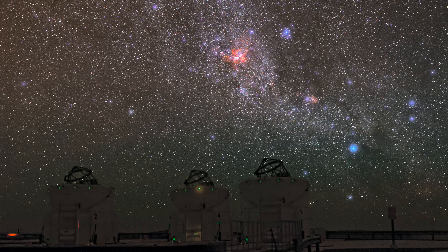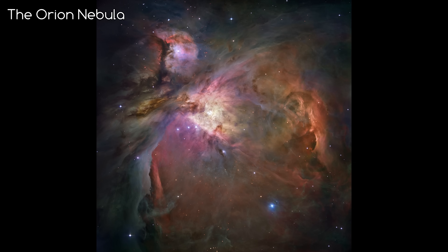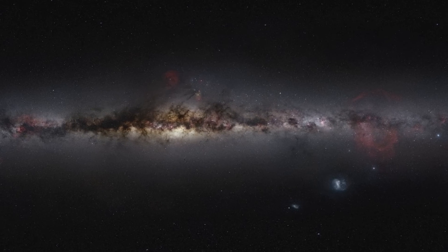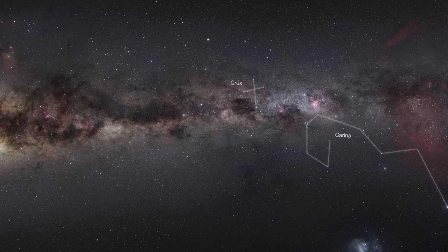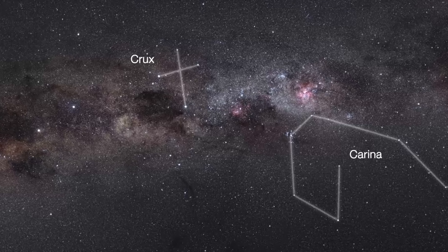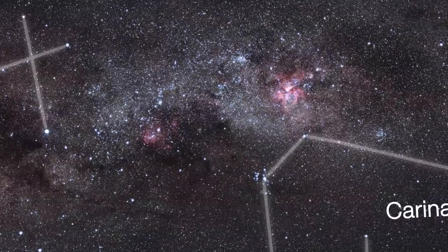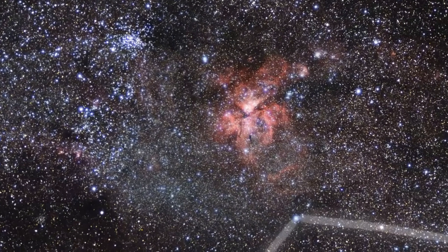So to start off, where is it? The Carina Nebula is actually brighter and bigger — at 200 light years across — than the famous Orion Nebula we discussed in the previous episode, but it isn't as well known. This is because it's only visible from the southern hemisphere, meaning us up north won't be able to see it in the sky. It's found near the Carina constellation and is in the disk of the Milky Way galaxy, only 6,500 light years away from Earth.